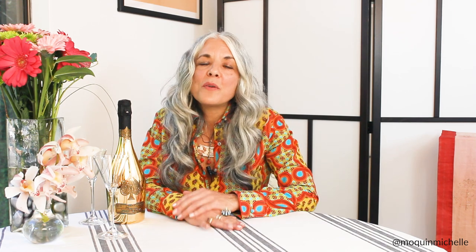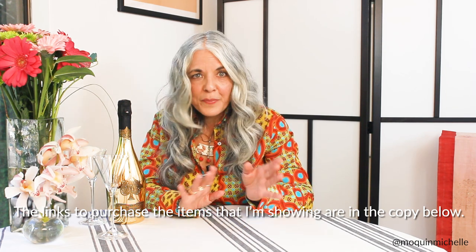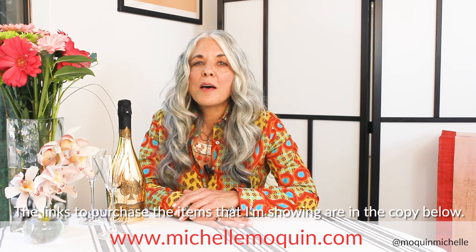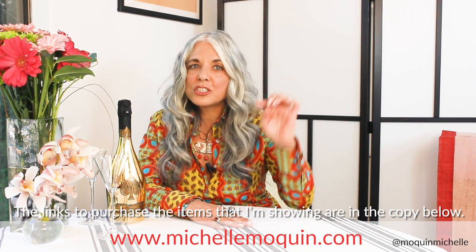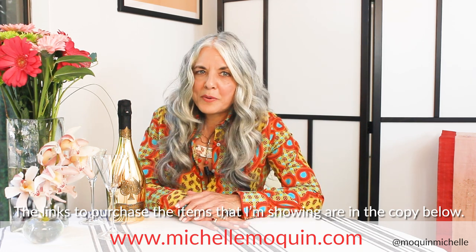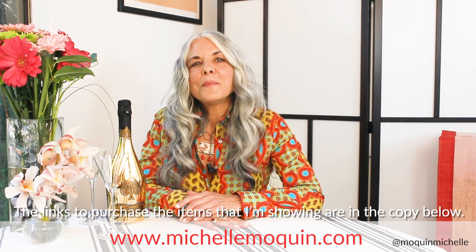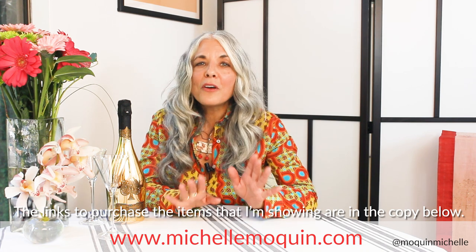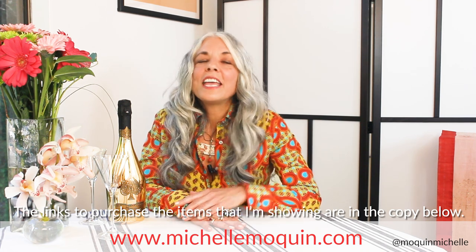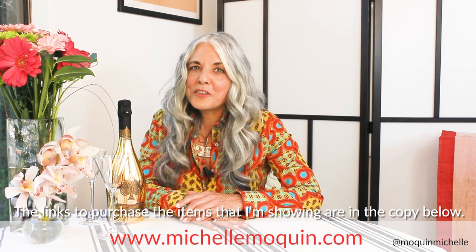That's it for today. The links to purchase anything that I'm showing are below in the copy. Please don't forget to subscribe to my YouTube channel or visit my website, michellemokwin.com, and subscribe to my video blogs so that you can get these videos delivered straight into your email inbox, plus other specials that I only give to my subscribers. I look forward to connecting with you next time. Until then, stay true and loyal to your authentic style, even as it changes and evolves — and I promise you will always look and feel your best.